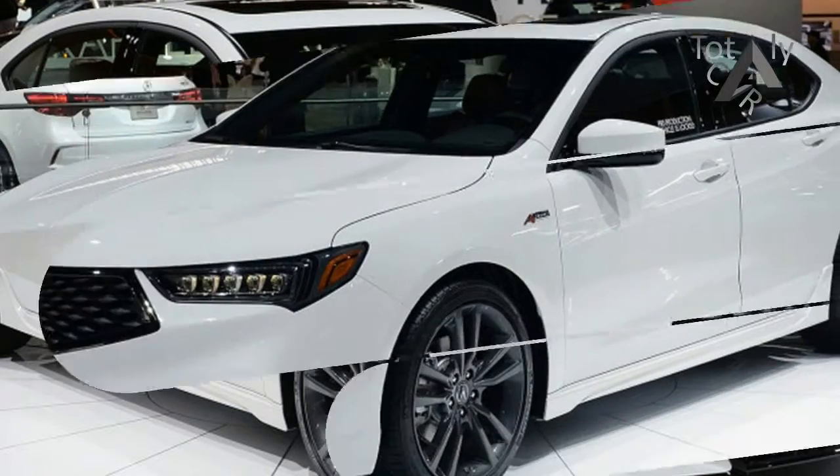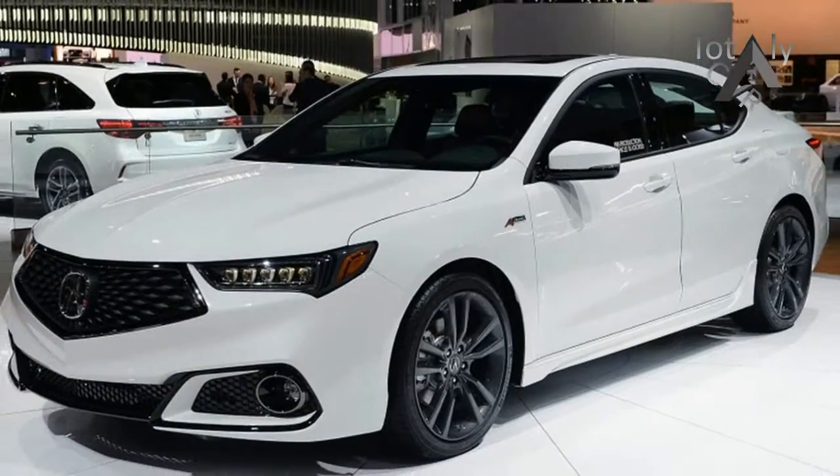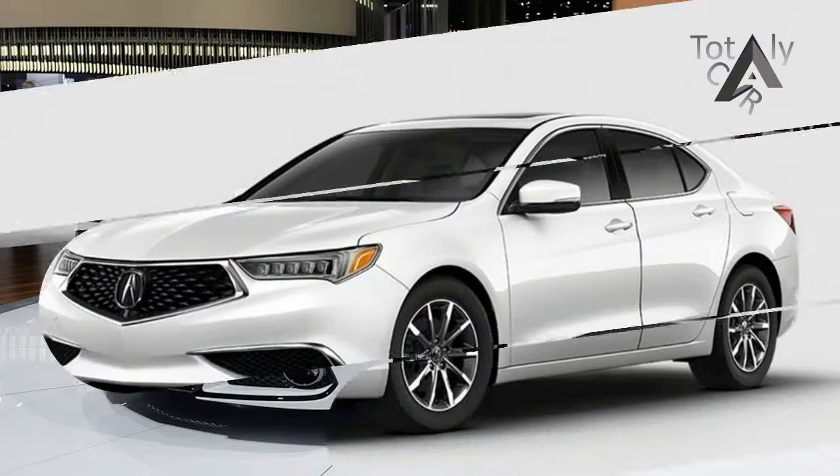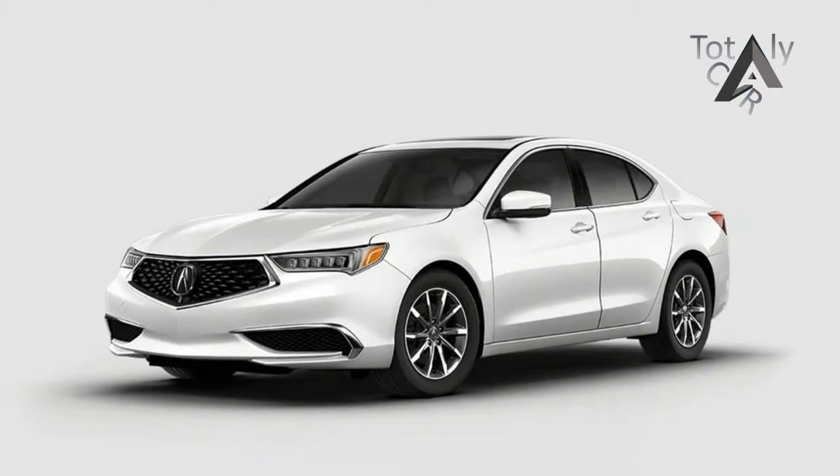All nice touches, but the A-Spec's sporting hardware was our primary concern. Acura didn't have any other versions of the car on hand for evaluation, but we'll test them as soon as they're available.